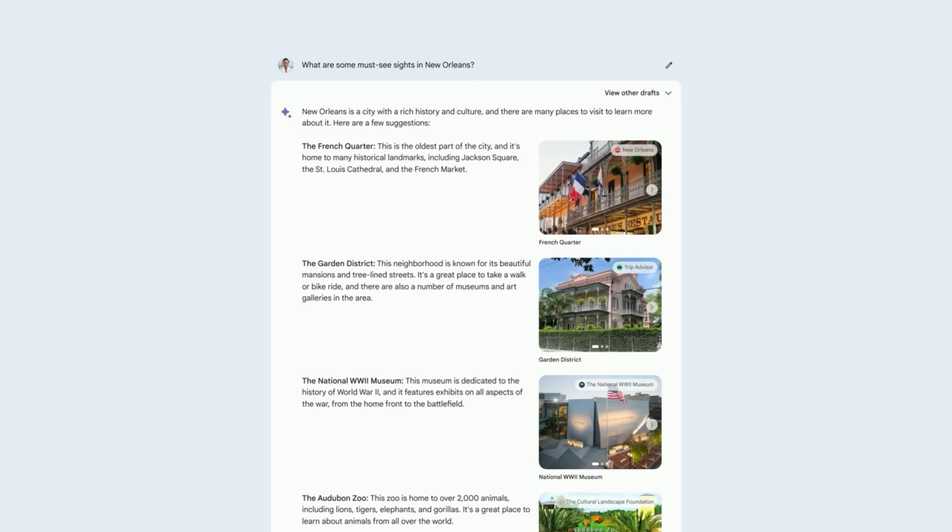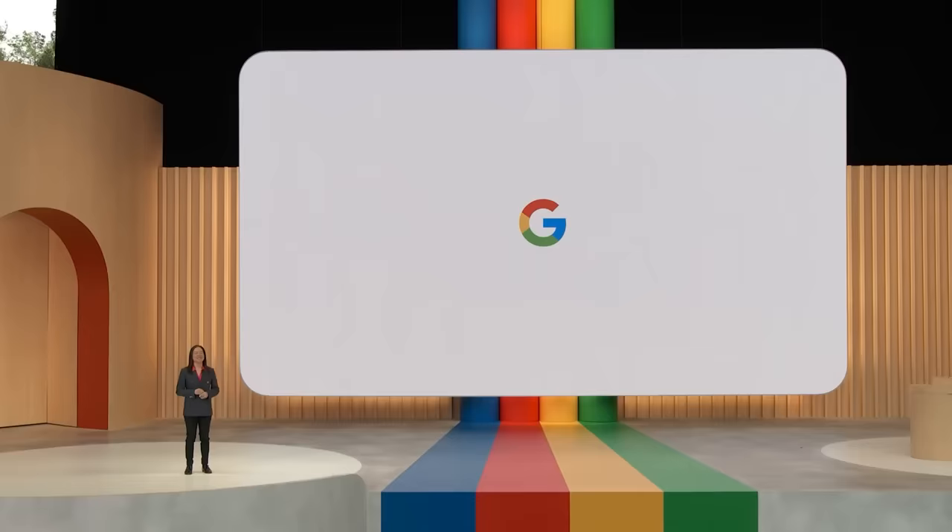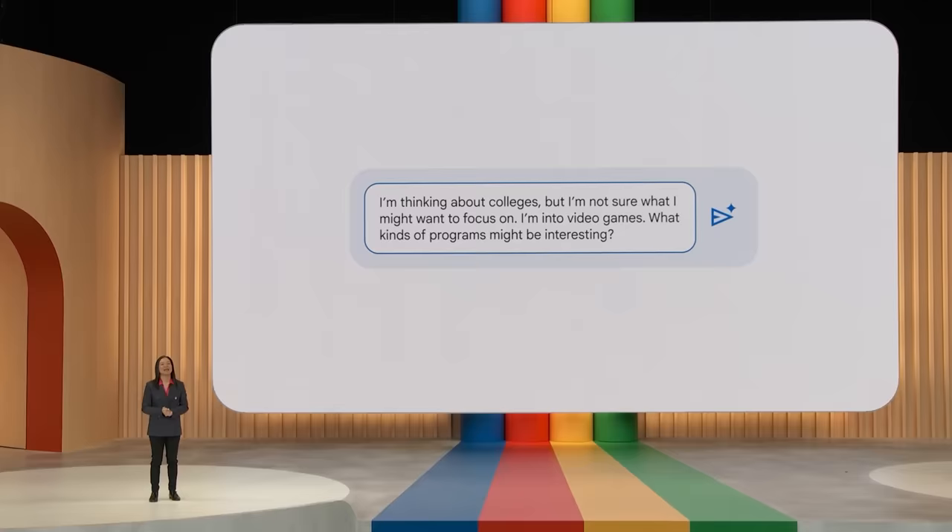The French Quarter, the Garden District — these images are really giving me a much better sense of what I'm exploring. We'll also make it easy for you to prompt BARD with images, giving you even more ways to explore and create. Imagine I'm 18 and I need to apply to college — it's still an overwhelming process. So I'm thinking about colleges, but I'm not sure what I want to focus on. I'm into video games, and what kinds of programs might be interesting?